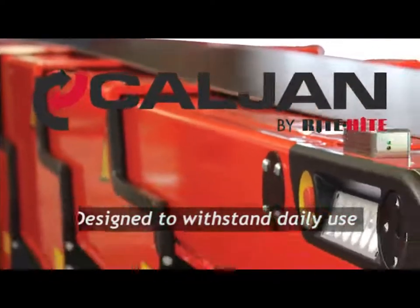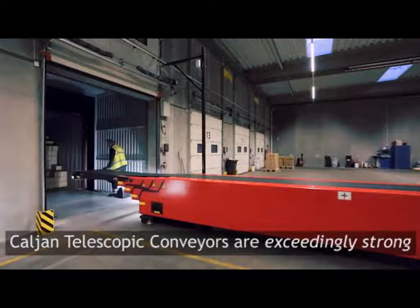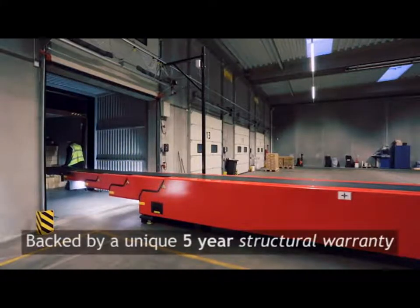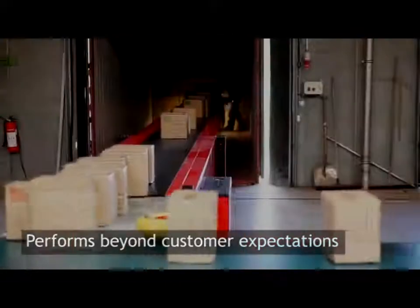Neat and elegant are seldom associated with strong. Kalyan telescopic conveyors are the exception that prove the rule. We back our conviction with a unique 5-year structural warranty. Used daily for years on end, a telescopic conveyor bearing the Kalyan name must be able to perform beyond customer expectations.